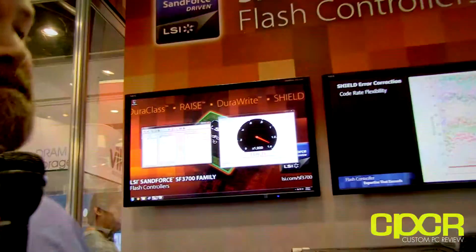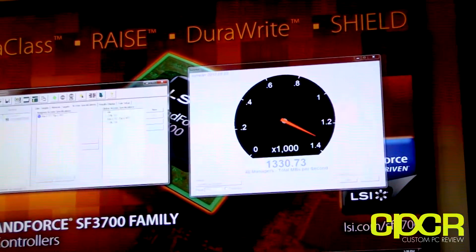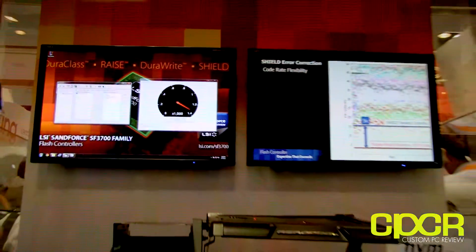It looks like on your demo here you're doing about 1330 megabytes a second. That's correct. And that's a mixed workload that you're doing? That's a mixed workload — actually 80% reads and 20% writes. It's actually a combination that we find pretty common among a lot of configurations.